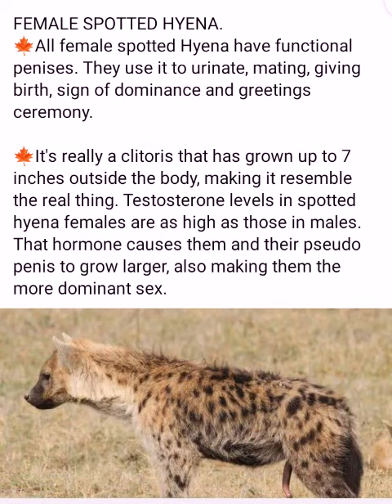Female spotted hyena. All female spotted hyenas have functional penises. They use it to urinate, mating, giving birth, sign of dominance and greeting ceremony.